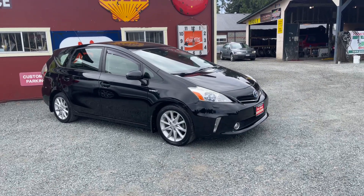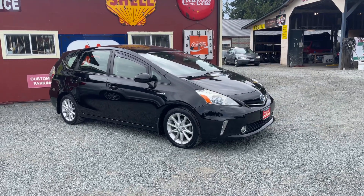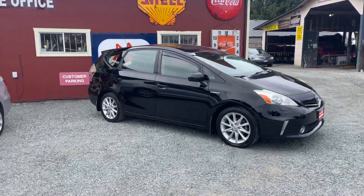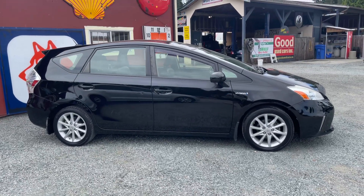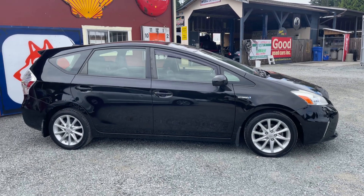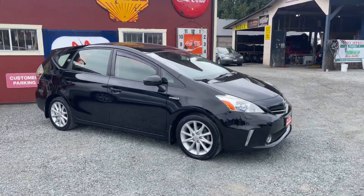Hello everybody, it's Bryce from Good Used Cars. Today I've got a beautiful, fuel-efficient, cost-efficient Toyota Prius — this is a 2013 V, so the larger of the Prius sizes. They're truly a great vehicle if you're looking for a point A to point B commuter, or whatever you need, but you want a low cost of ownership and low cost of fuel. The Prius is definitely the way to go.